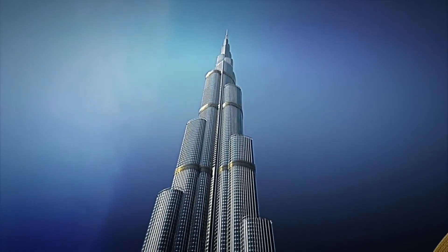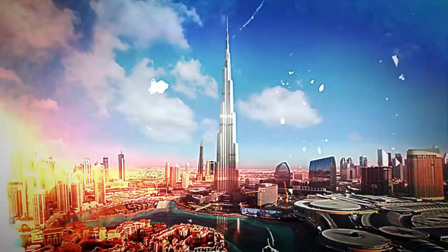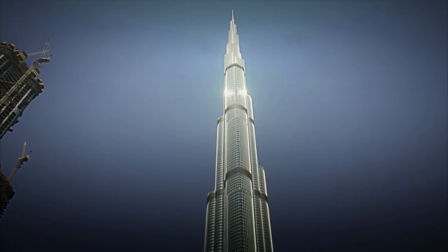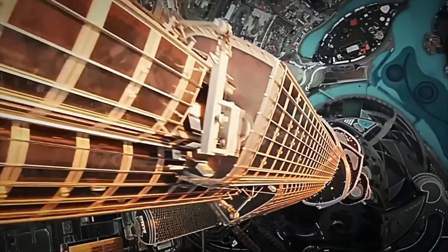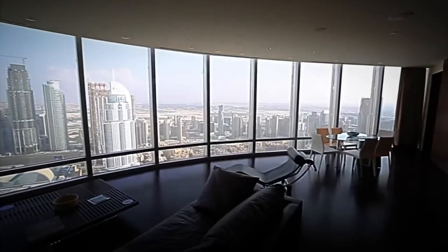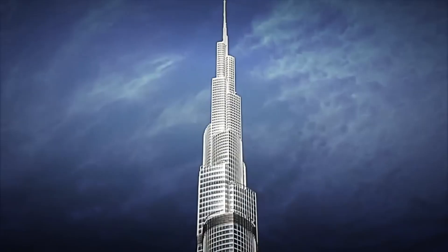It's estimated that building the world's tallest skyscraper cost over one and a half billion dollars — and for good reason. We're talking about the Burj Khalifa, a gigantic structure with over 160 floors, so luxurious that even an 80 square meter apartment can exceed $1,000 per day. But have you ever wondered how such a skyscraper is built?